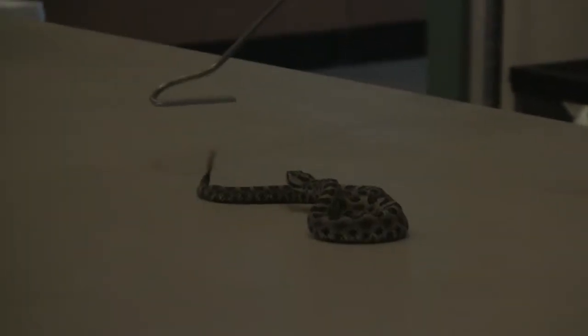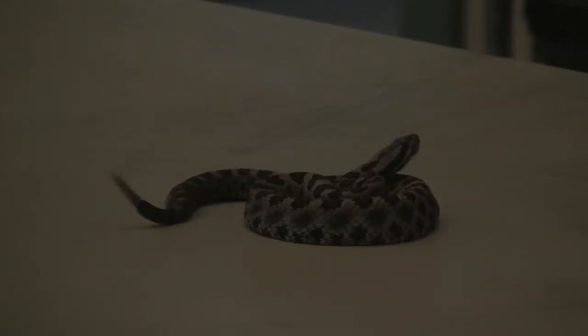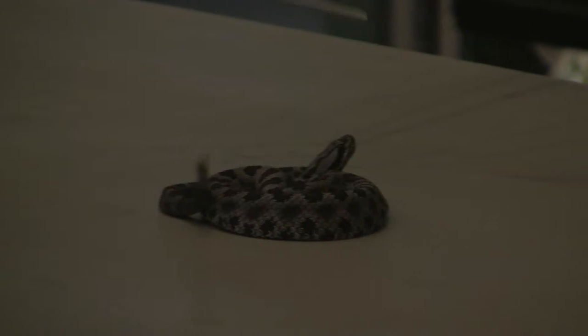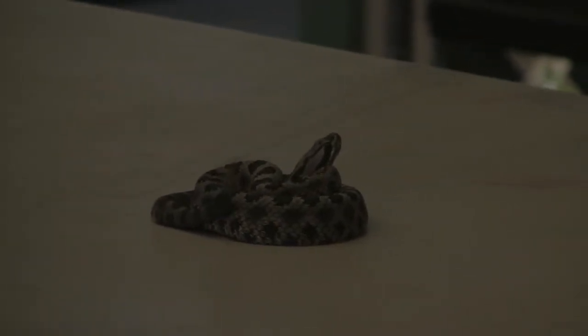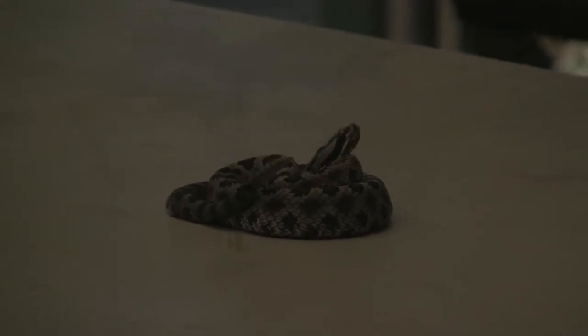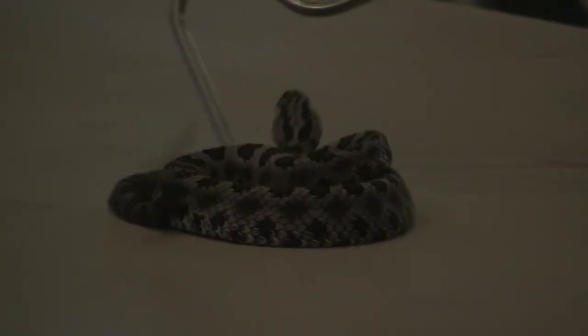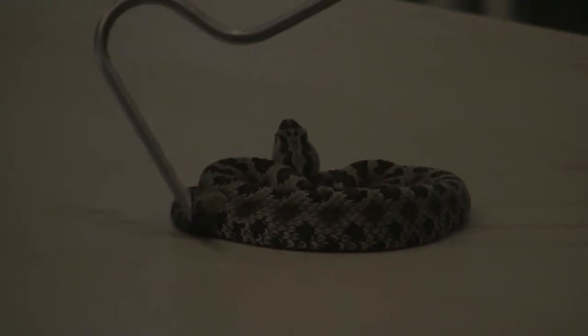You have to be very close to a massasauga rattlesnake to hear it rattle. They're highly defensive — if they feel threatened by anything at all, they'll coil up defensively in a strike pose like this one's doing here and face its predator. If they're really scared, they will sit there and rattle their tail.